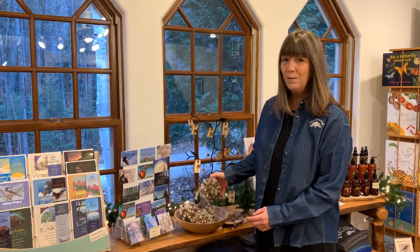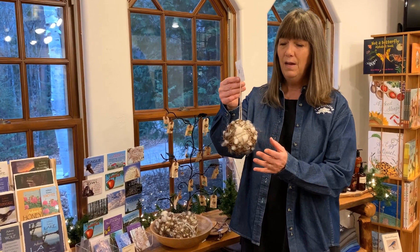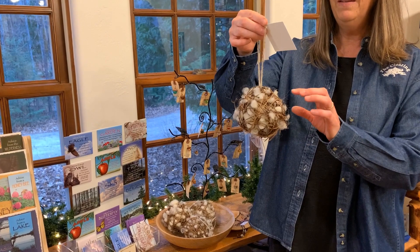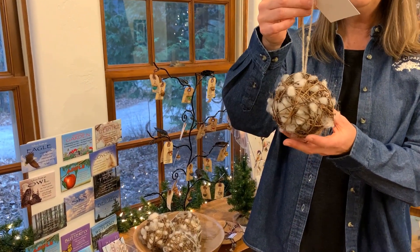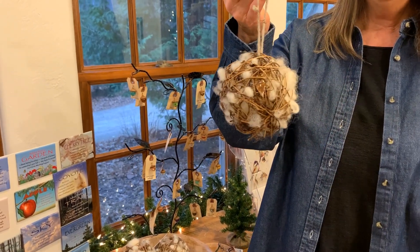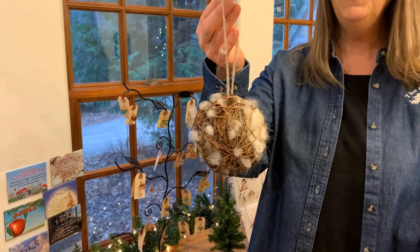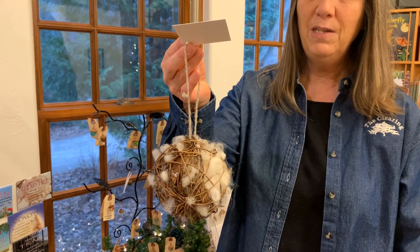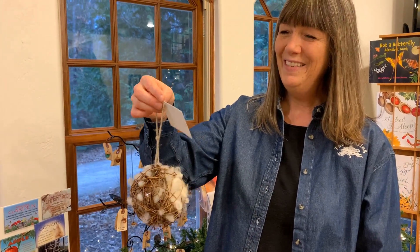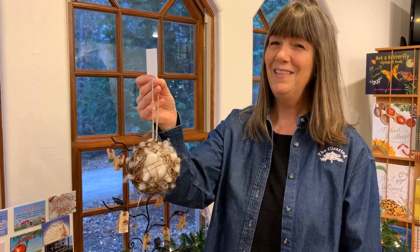Another really popular item we have in the bookstore are these nesting balls. They're made by 10 Good Sheep out of Virginia, made out of grapevines and stuffed with the actual wool of the sheep they raise there. These are great for springtime to hang in your trees outside — the birds will come and pull the wool out and use it as nesting material. They also look really fabulous on a Christmas tree and are highly recommended by our bird instructor Nancy Stevenson — she loves these.